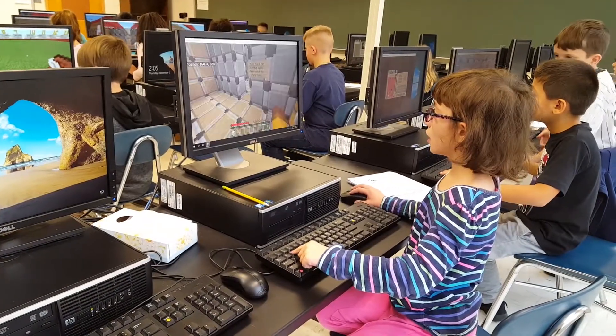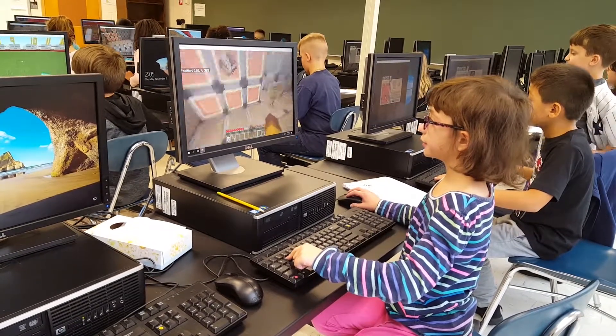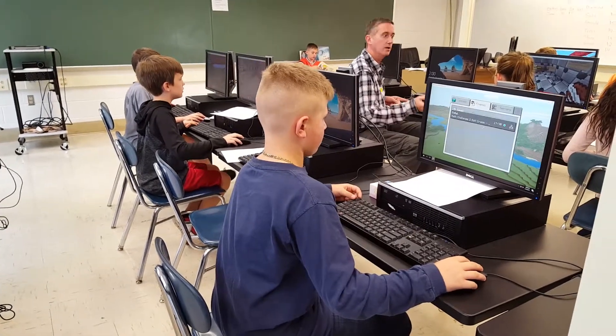Most excitingly, because of that upgrade and the ability for these machines to run Windows 10 and a higher operating system, we've been very excited to use this specifically for our fourth grade students to use Minecraft as an educational tool in the classroom.